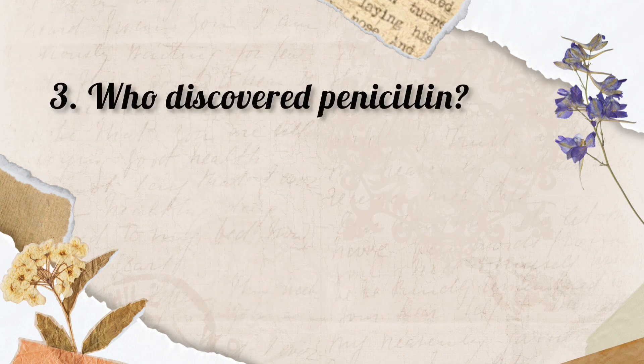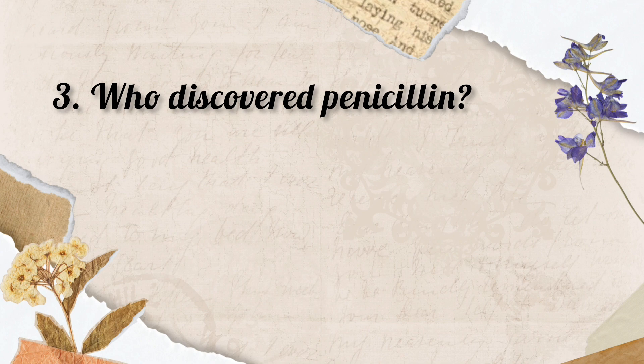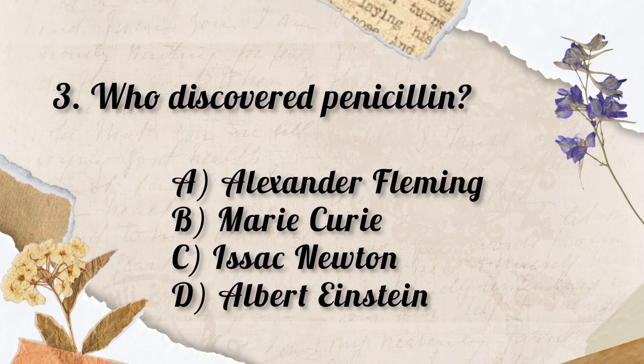Question No. 3. Who discovered Penicillin? Options: A. Alexander Fleming, B. Marie Curie, C. Isaac Newton, D. Albert Einstein. So the correct answer is Option A. Alexander Fleming.